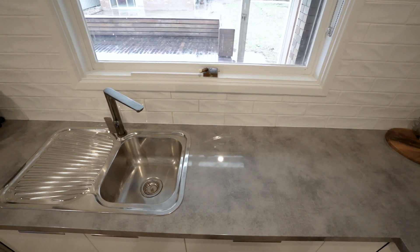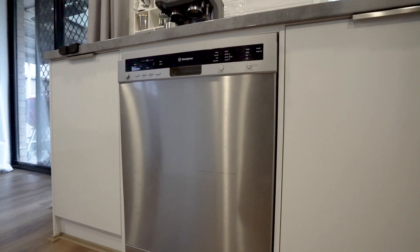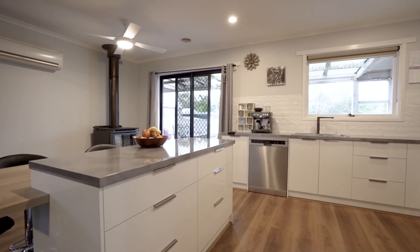Avid chefs will enjoy the well-updated kitchen featuring gas cooking appliances and a stainless steel dishwasher, while also offering plenty of bench and preparation space.